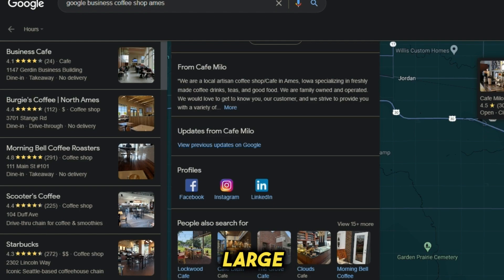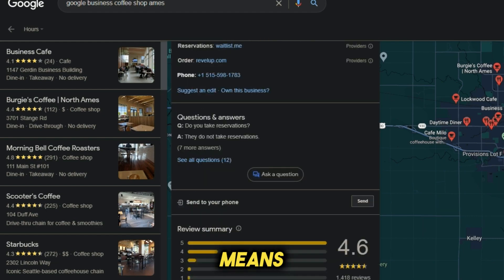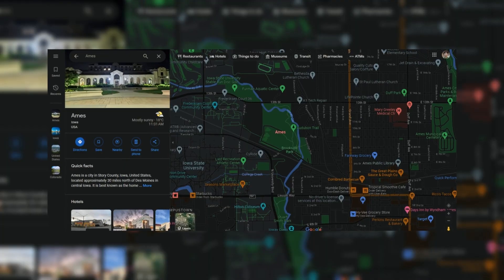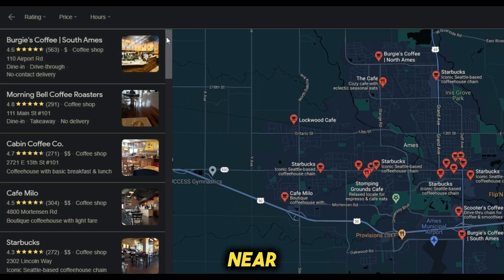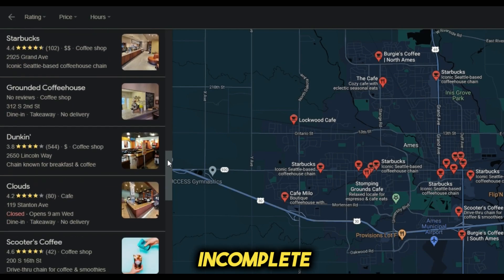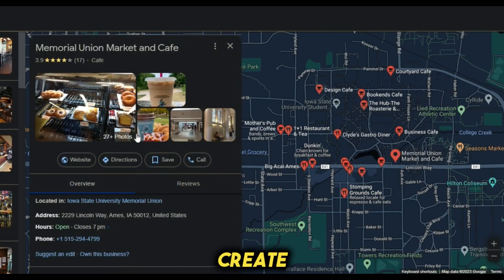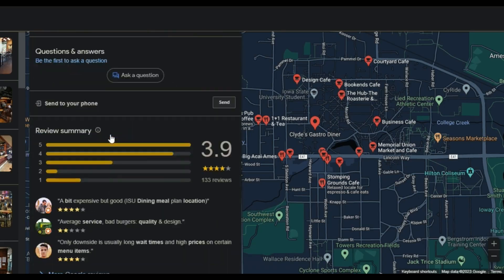Consider both small and large cities. In larger cities there's more competition, which means more businesses struggling to be seen on Google — this provides a larger pool of potential clients. Search for coffee shops near Ames, Iowa, and you'll find numerous businesses. Pay attention to businesses with low ratings, incomplete profiles, missing websites, and no listed hours. These are the businesses you want to target. Create a comprehensive list of all such businesses you can find — the more, the better.